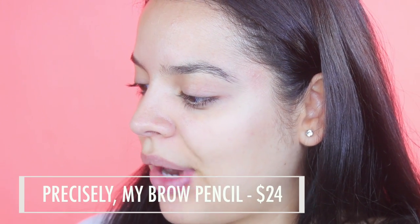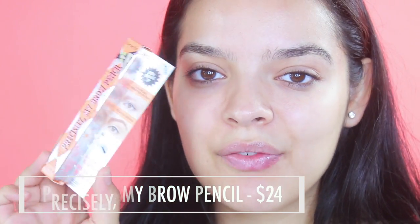I went to Sephora yesterday to pick up a new brow product. I'm always kind of switching back and forth between brows, but I do like how the Benefit one works. I saw they came out with a pen one, but they were sold out and it kind of looked weird. So I decided to try this one — it looks a little more interesting.